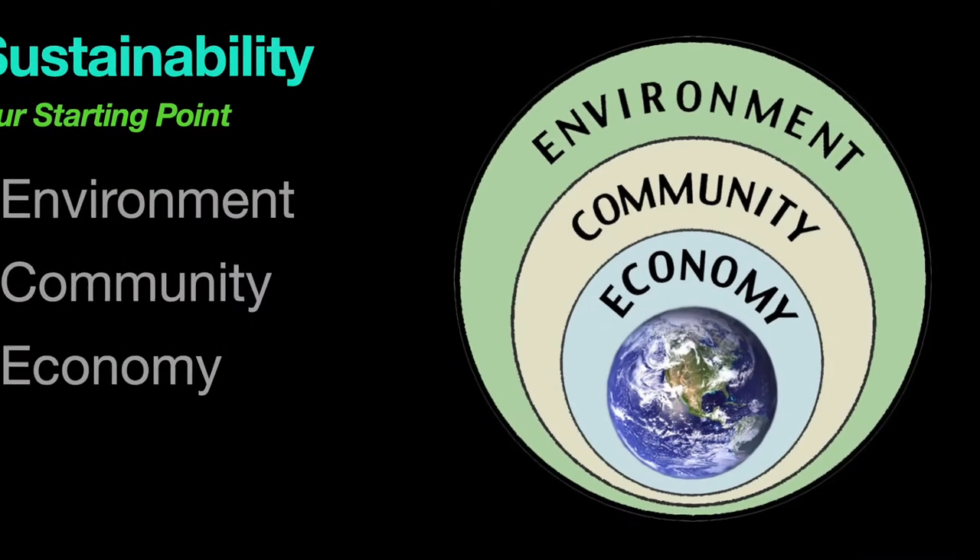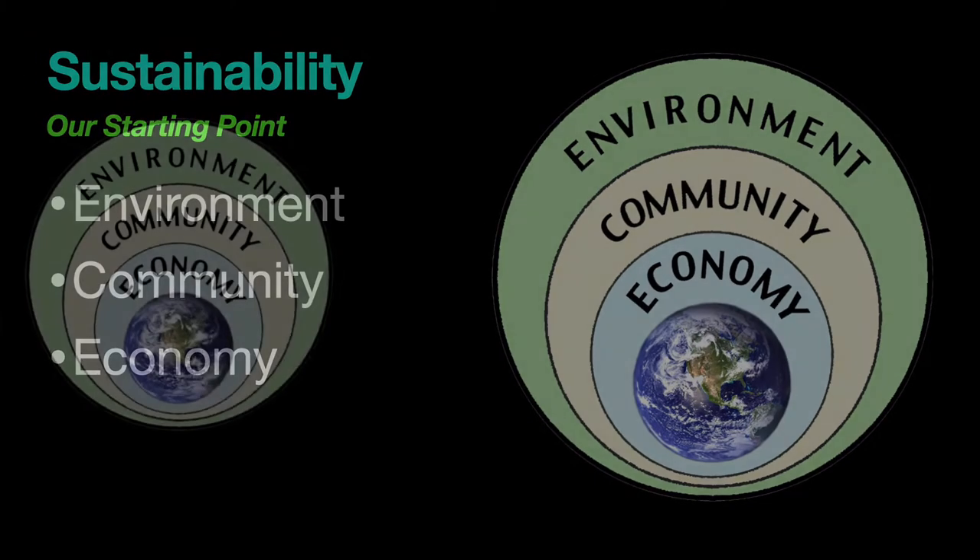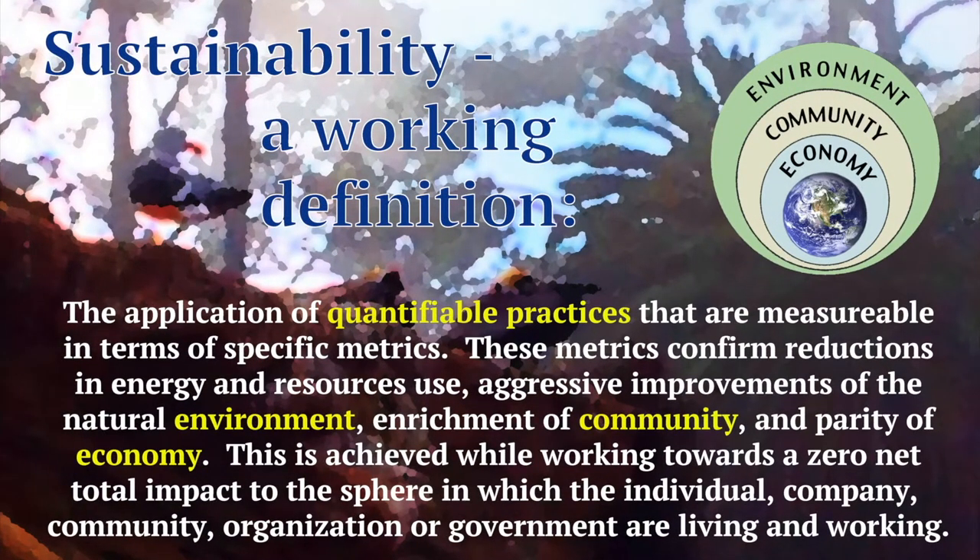Before we dive into the world of microbes, I want to tell you about the importance of using sustainable practices in all aspects of the work we do. Sustainability is the application of quantifiable practices that are measurable in terms of specific metrics. These metrics confirm reductions in energy and resource use, aggressive improvements in natural environments, enrichment of community, and parity of economy. This is achieved while working towards a zero net total impact to the sphere in which we — the individuals, the companies, communities, organizations, or governments — are living and working.